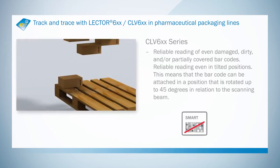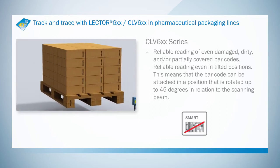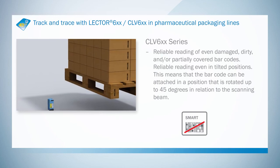The code reconstruction integrated in the CLV-630 enables a high read rate to be achieved for damaged barcodes. Trace and track made easy with solutions from SICK.